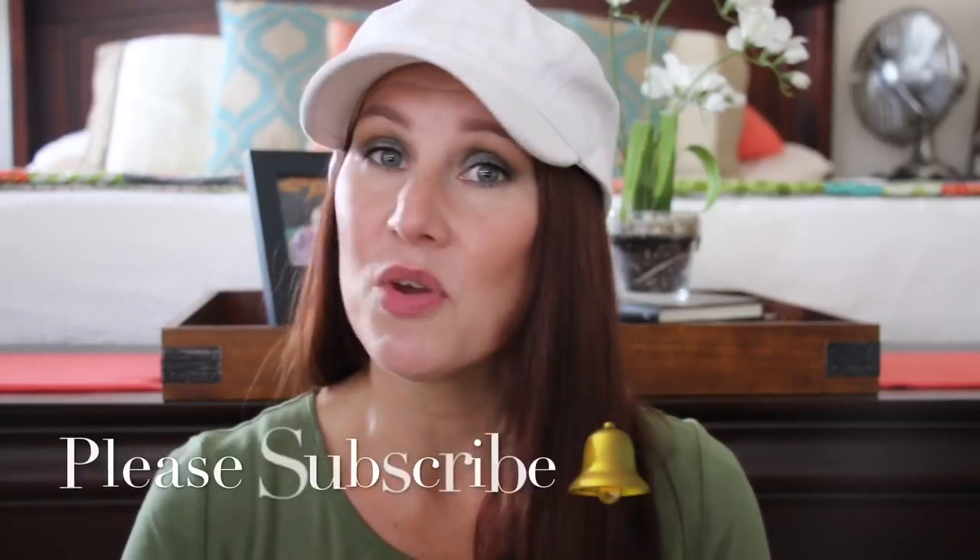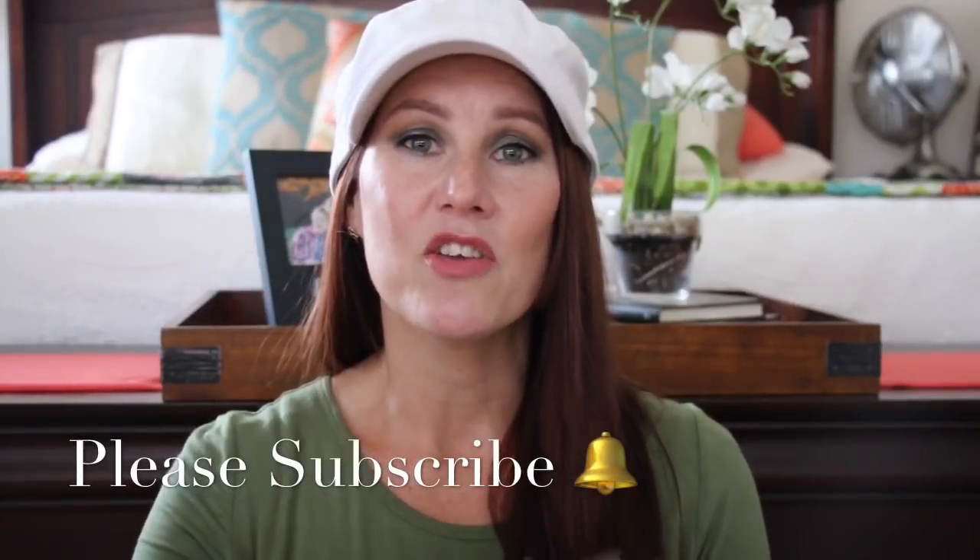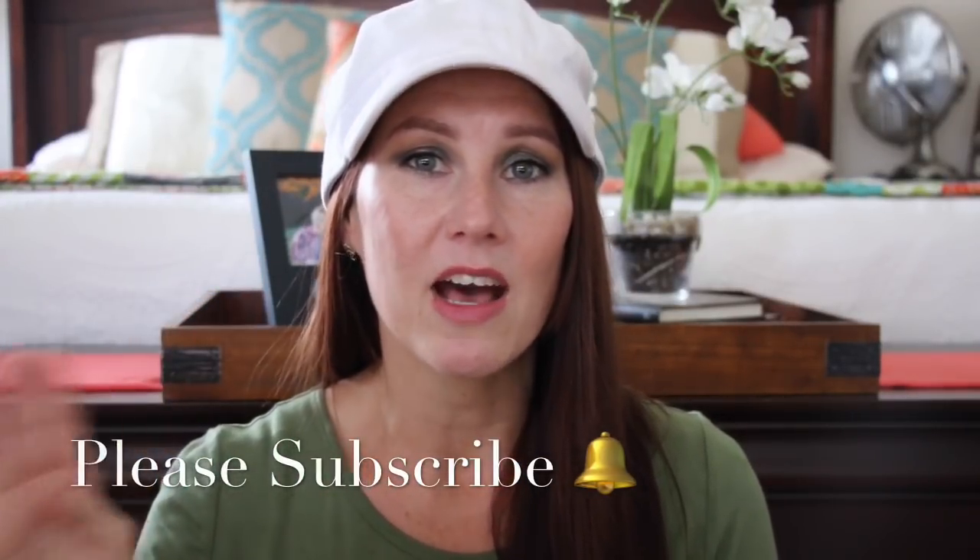I'm going to take you through and show you some things at the Dollar Tree, and then show you everything that I hauled. But before we get started, I would love for you to subscribe to my channel if you haven't already. If you click that little bell, that is how you get notified every time that I upload a video.